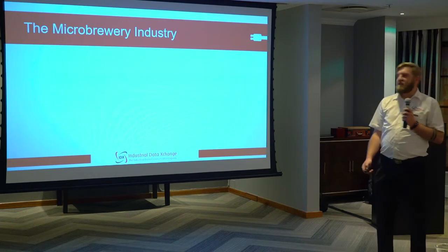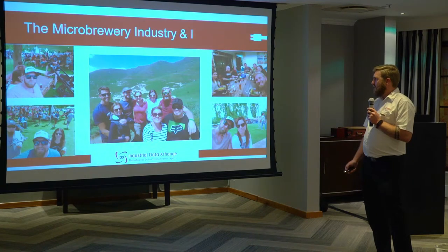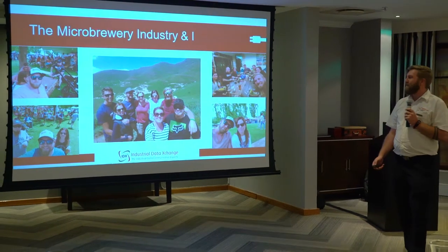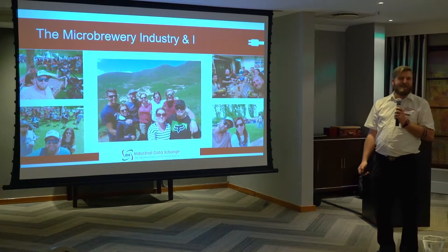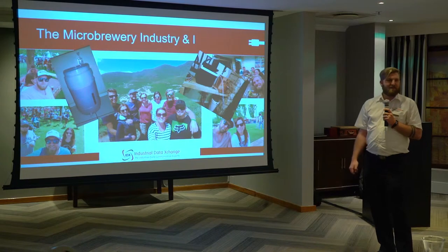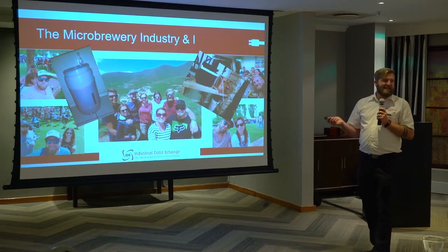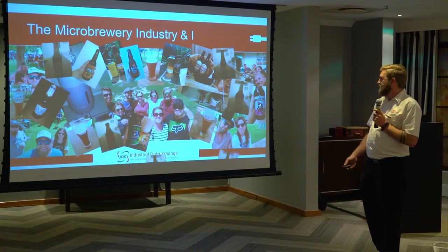If we look at the microbrewery industry, perhaps a little brief background on myself. I'm quite passionate about microbreweries and every year a couple of friends and I get together and go through to Clarence for their annual beer fest. I also do a little bit of home brewing and every year before the event we make sure we brew the best beer for ourselves to take with us. At Clarence you get to meet all the microbreweries and of course sample one or two beers.